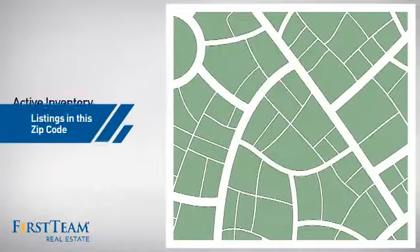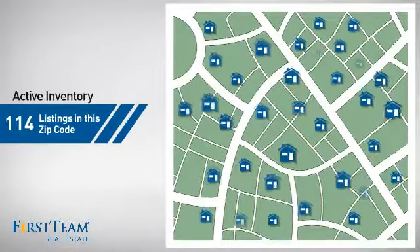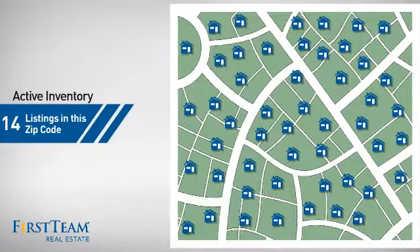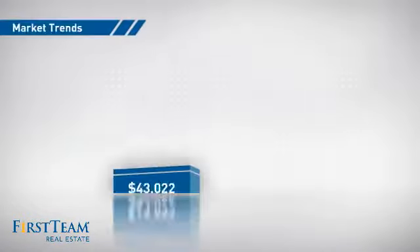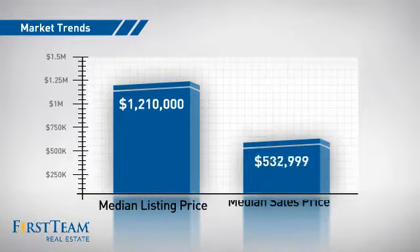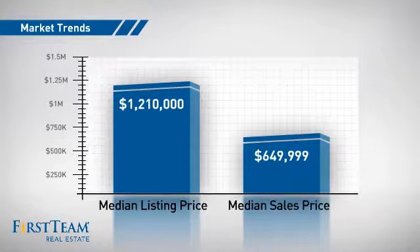Wondering how it stacks up against the competition? There are now just over 110 homes on the market within this zip code, with a median list price of just over $1.2 million and a median sale price of just under $650,000.